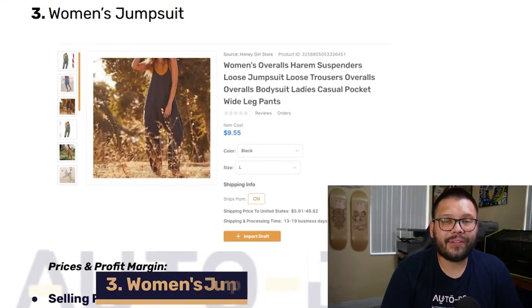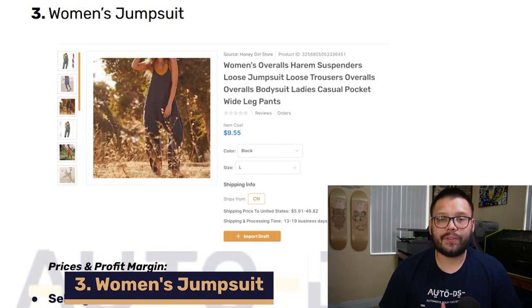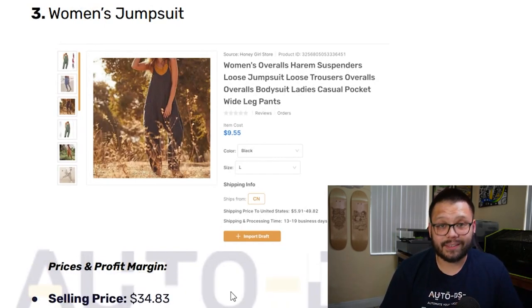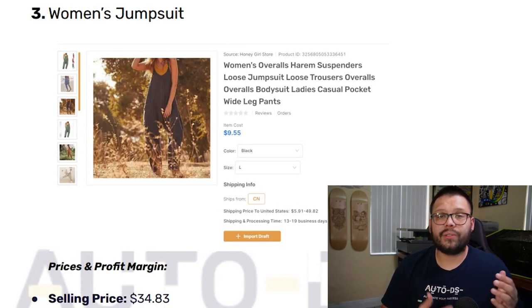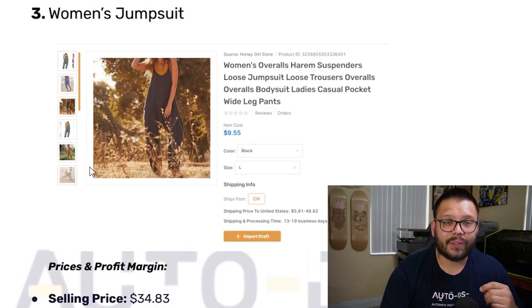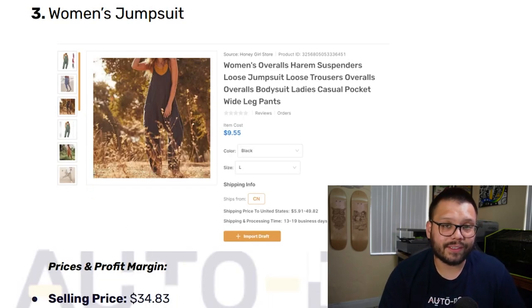Up next in our third spot, we have a women's jumpsuit. This is perfect for September because it's the start of the fall or autumn season, and these types of outfits are generally used around this time of year — that's what makes it a best seller for September 2023. Let's check out the Facebook ad.